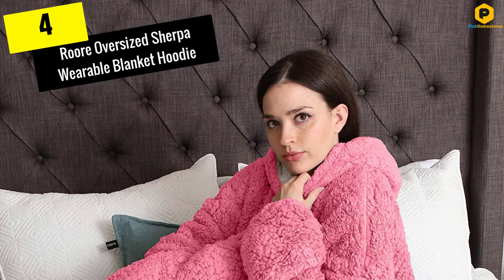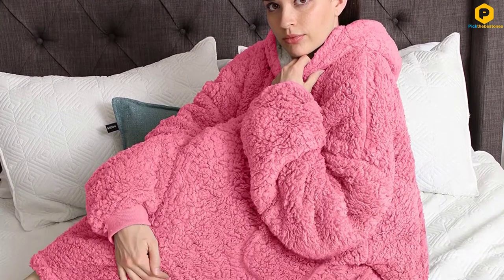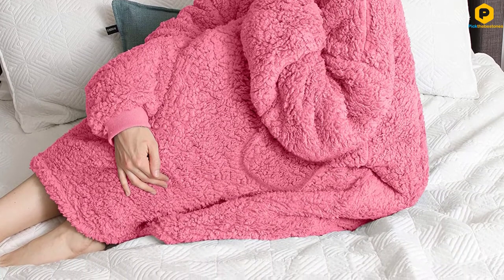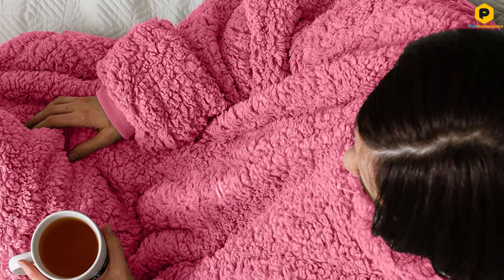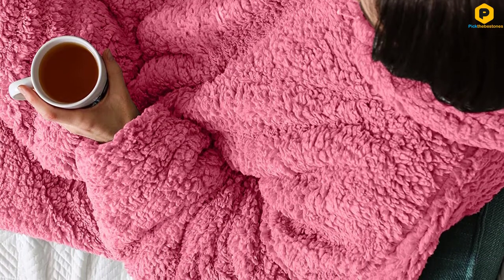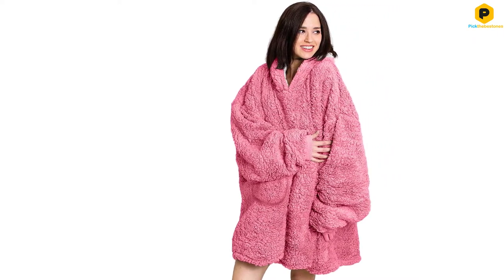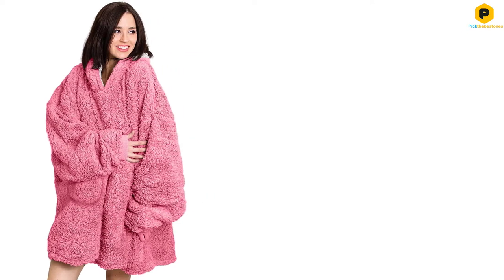Moving on at number 4, we have the Roar Oversized Sherpa Wearable Blanket Hoodie. If you are looking for something warm and cozy, whether it's a jacket, house shoes, or a blanket hoodie, anything featuring sherpa is going to treat you well. This beautiful hooded blanket has a shag feel to it and looks extremely comfortable. The blanket hoodie comes in one size and it will fit both adults and children. The item features sleeves and a hood for maximum comfort so you can move around a bit while wearing it.